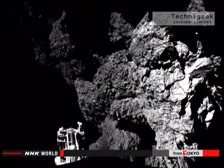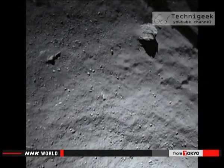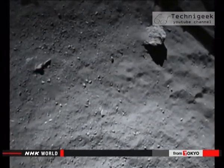Still, scientists say the data shows the comet's surface is made up of ice covered in a layer of dust 10 to 20 centimeters thick. The temperature is about minus 170 degrees Celsius.